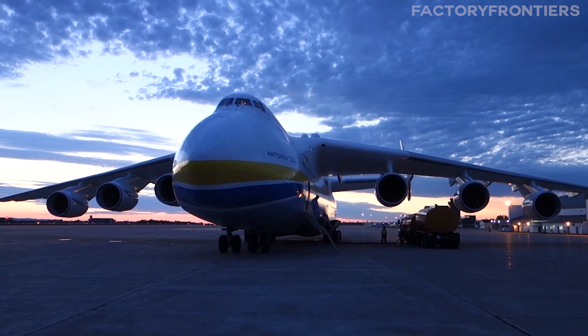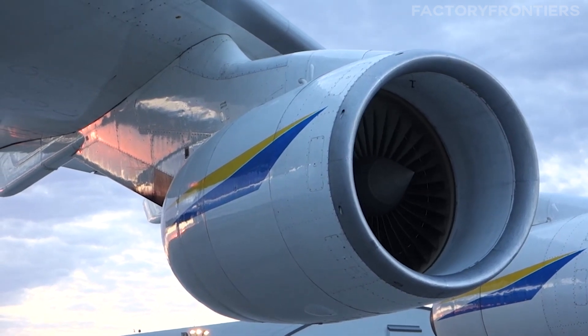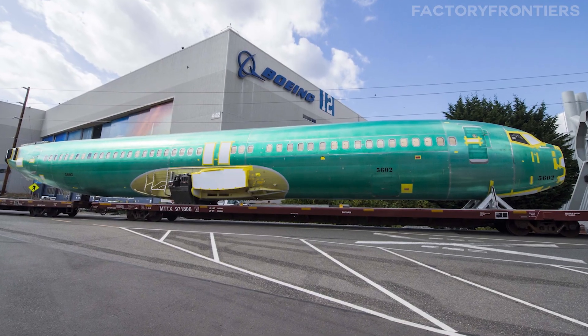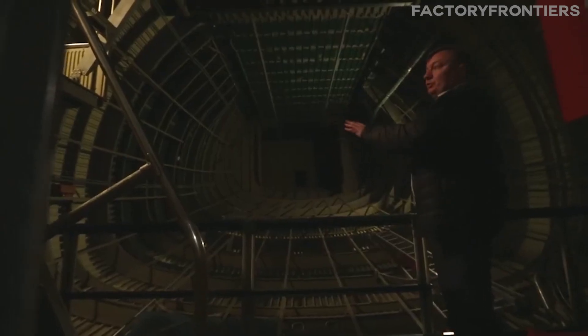Imagine standing beneath six massive turbofan engines, each one delivering over 50,000 pounds of thrust. Now, picture yourself walking up the ramp into a cargo bay that could easily accommodate an entire 737 fuselage. These are just some of the awe-inspiring sights that await us inside the AN-225 Mriya.